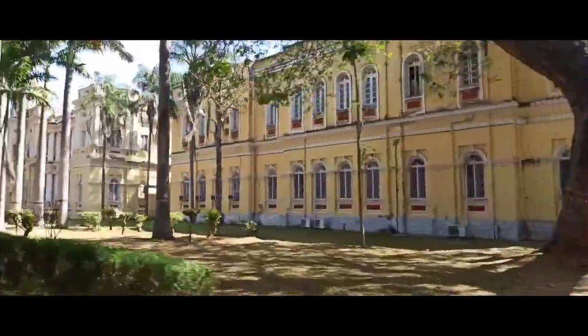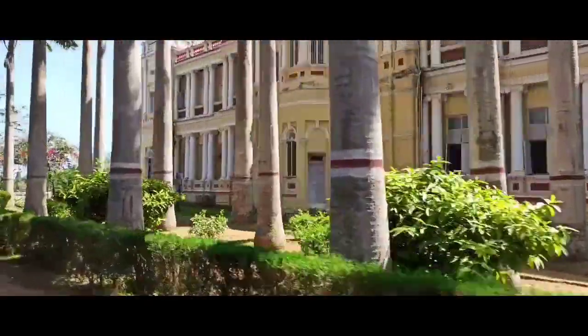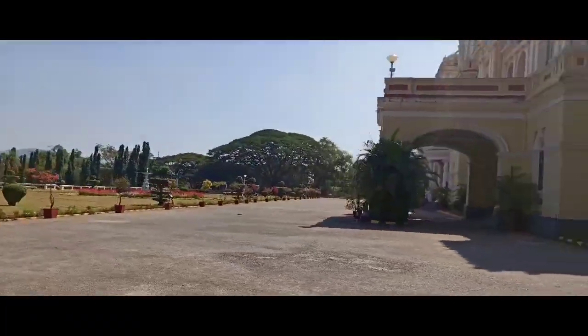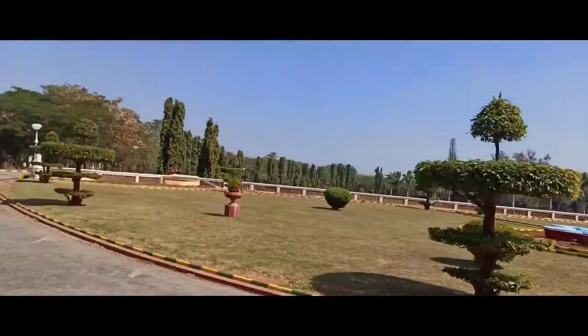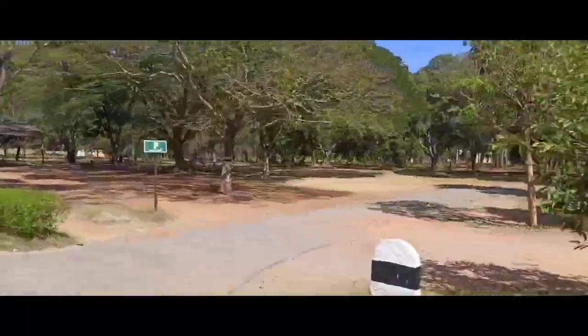CFTRI is a constituent laboratory of the Council of Scientific and Industrial Research. It came into existence during 1950 with the great vision of its founders and a network of inspiring as well as dedicated scientists who had a fascination to pursue in-depth research and development in the areas of food science and technology.